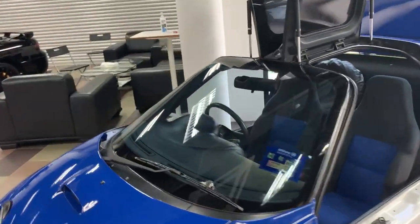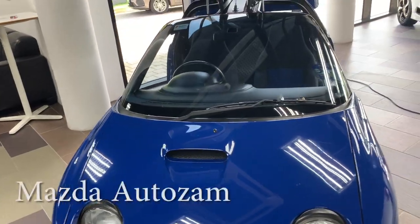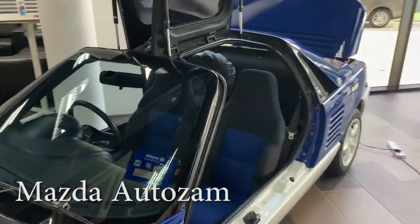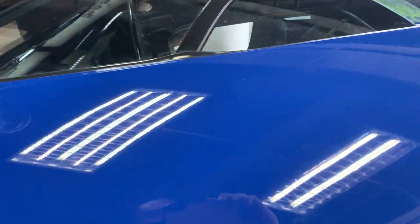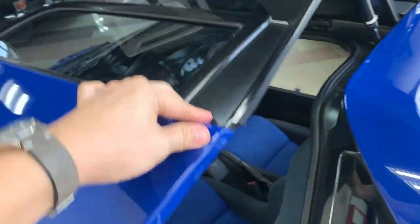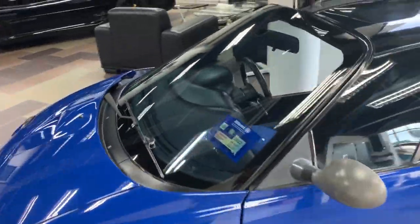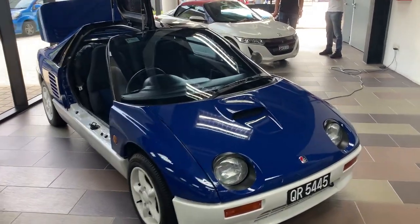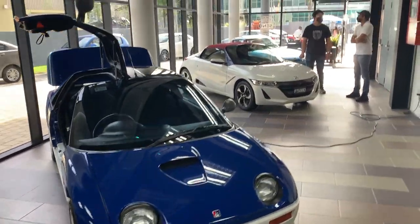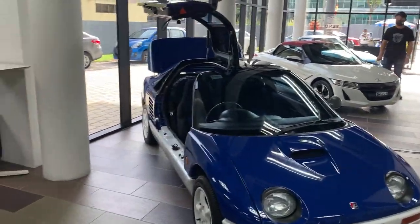This car over here I've never seen before in my life. It's a baby Gullwing — it's a Mazda AZ-1! It's a Gullwing — ridiculous! It's cute, not the most good-looking car. I'd still take the Cappuccino. Let me know in the comments below — which do you pick? I'll pick the Cappuccino.